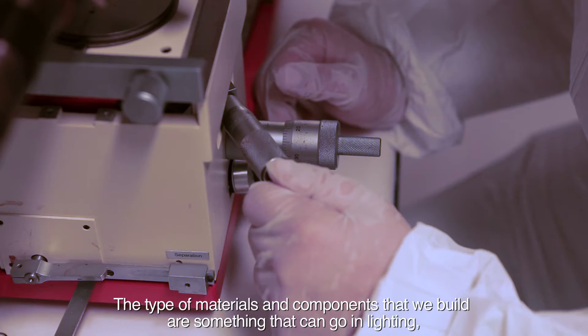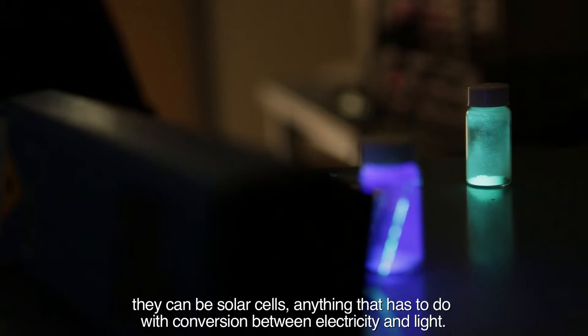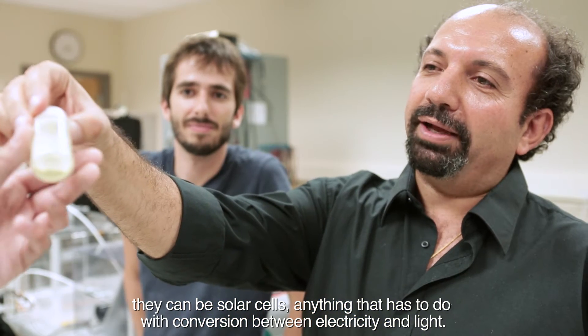The type of materials and components that we build are something that can go in lighting, they can be like solar cells — anything that has to do with conversion between electricity and light.